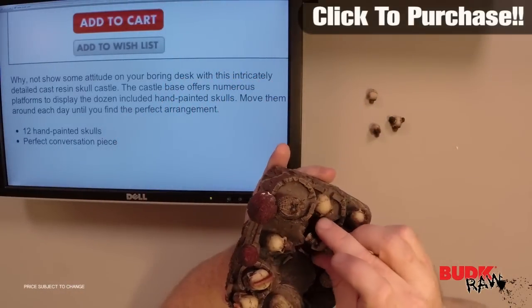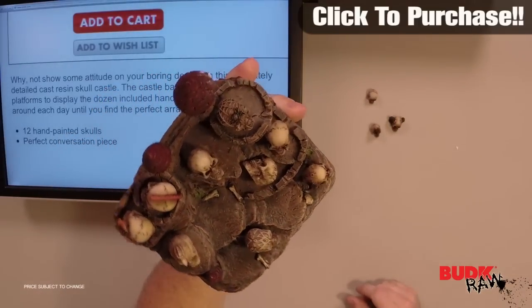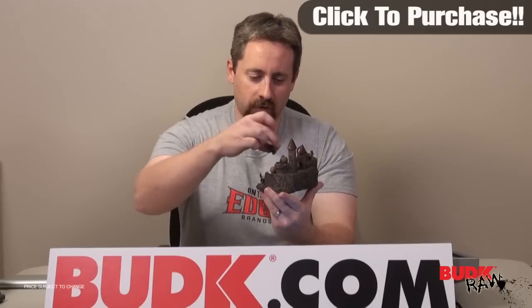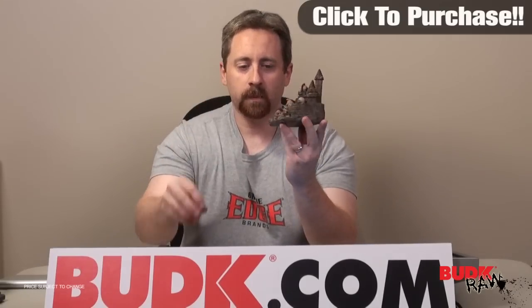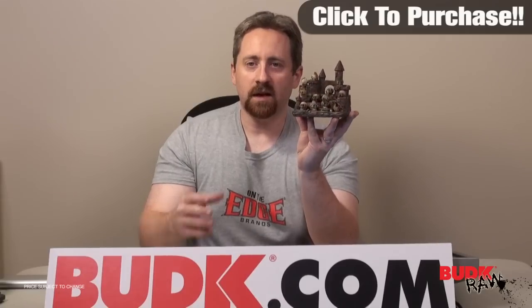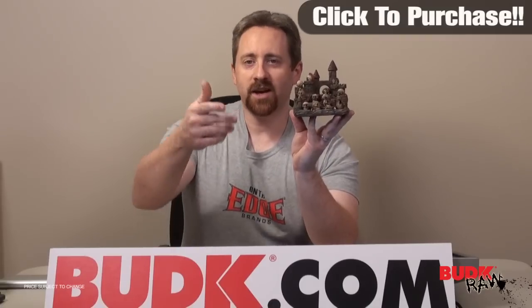I don't know if maybe you can even position some to look up — that's sort of cool, I like that. Pretty nifty thing. Of course you have 12 of them and you can arrange them however you want. Great piece, very detailed, lots of conversation, lots of things to look at, to play with even. Check it out.